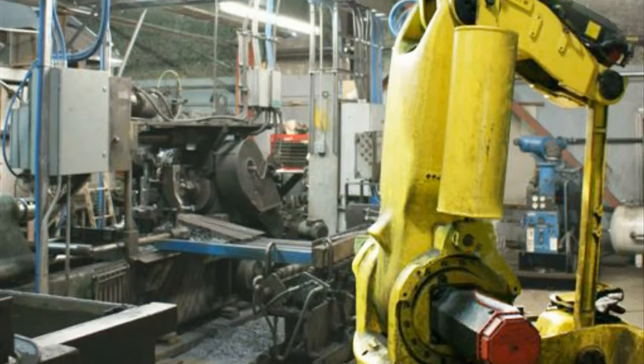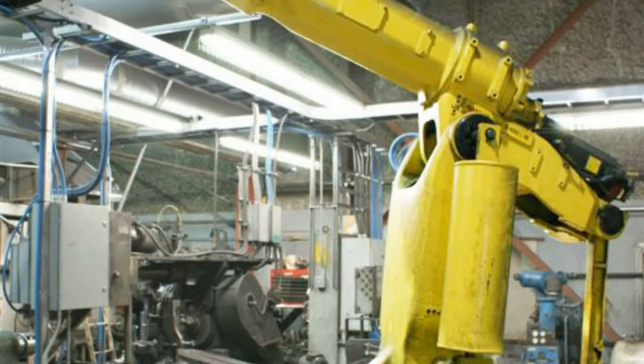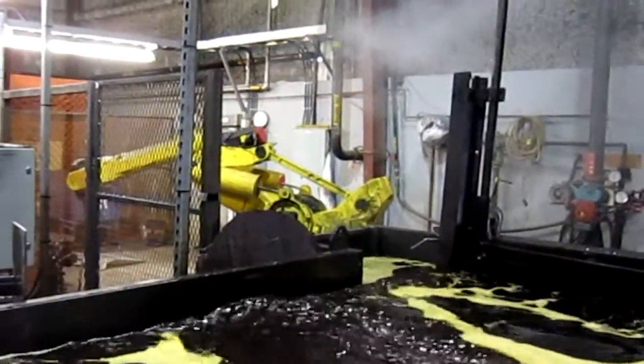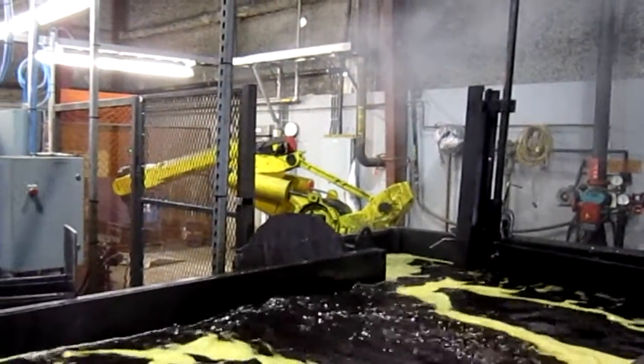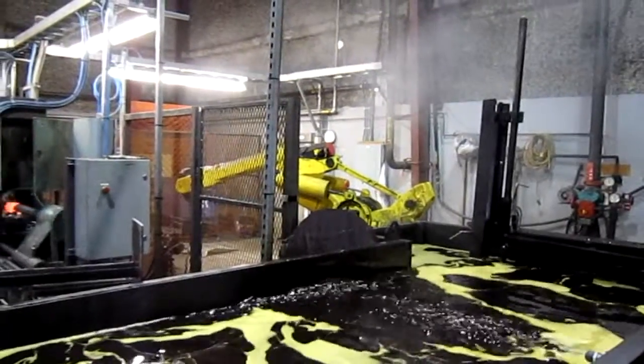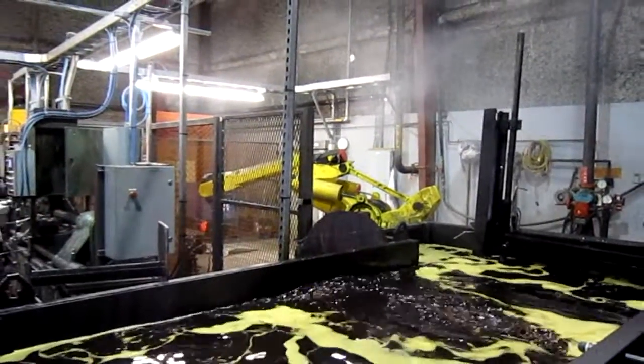McAllister Industries is always working to optimize our processes. The use of the robot behind the Gogan winder provides us with a simple method of delivering a hot wound coil to the quench tank. As the Gogan winds the spring and retracts the mandrel, the coil rolls down a ramp into the basket of the robot.